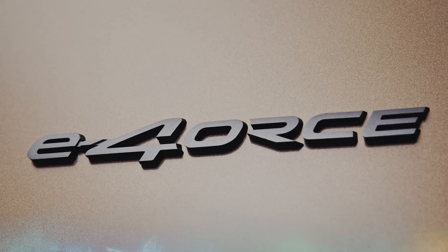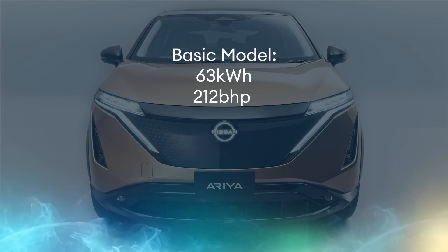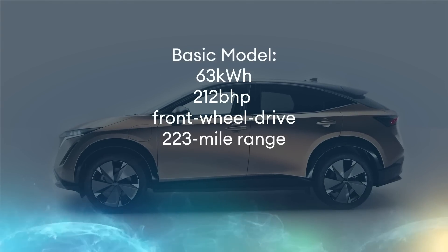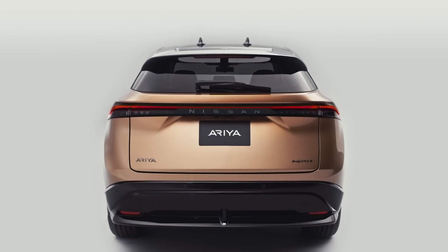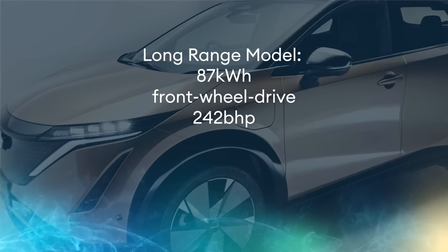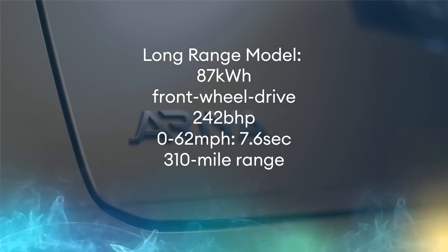There are two battery versions available at 63 or 87 kilowatt hours. The basic car has a 63 kilowatt hour battery, 217 brake horsepower, two wheel drive, and should manage around 223 miles of range on the WLTP cycle — and it gets to 62 miles an hour in seven and a half seconds. The next one is the long range: a bigger 87 kilowatt hour battery but still only two wheel drive, with 242 brake horsepower and a similar 0-62 time as the base, but should get you up to 310 miles on a charge.